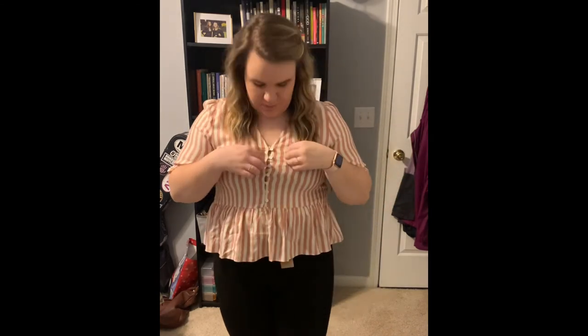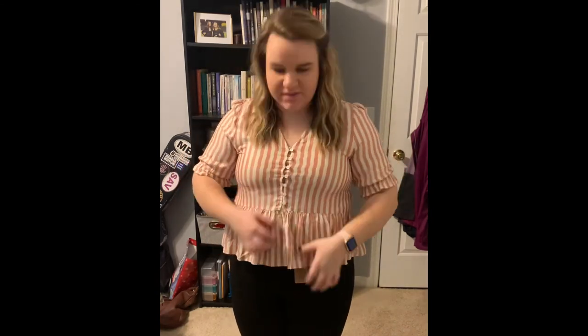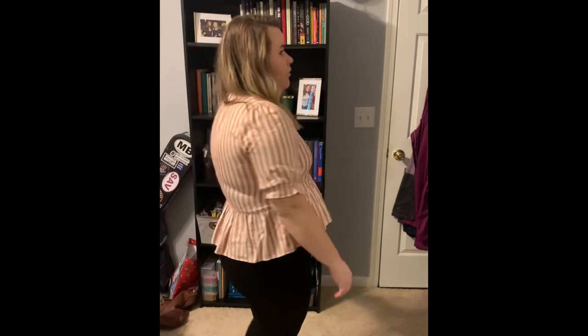Here's the other Madewell top, and thank God it doesn't fit me because I would want to keep it. This is a large and I'd definitely need an extra large — the buttons are pulling at the bust and it's a little snug in the shoulders and sleeves. But it's really adorable. It's $60 and I'm not paying $60 for this. So now I have two reasons not to buy it — it's too expensive and it doesn't fit. So bam, I'm not getting it.